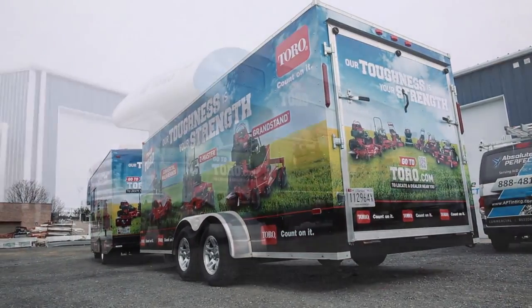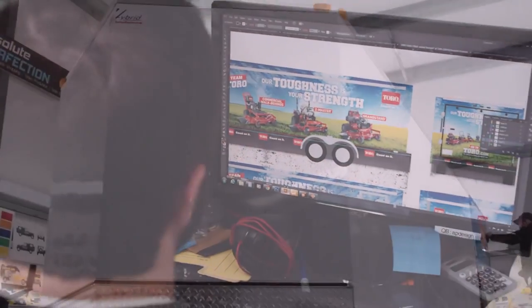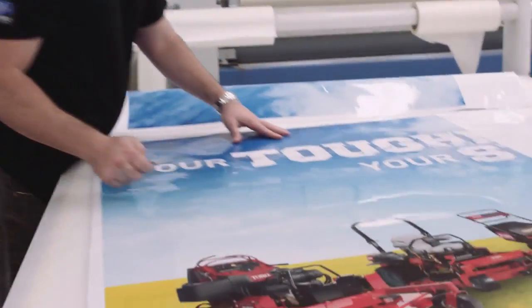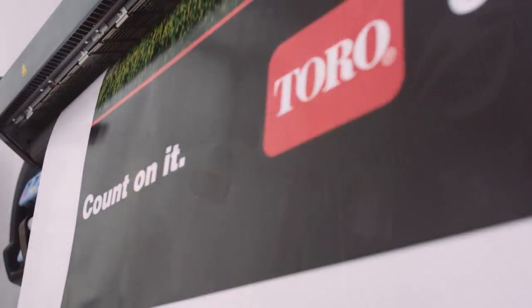I took an RV and an enclosed 20-foot trailer and had both of them vehicle wrapped to look like a 60-foot billboard. It's a fun vehicle to drive — I get people talking about the product, whether I'm at a gas station filling up or at a convenience store. It's getting brand recognition and bringing people up to talk about Toro.